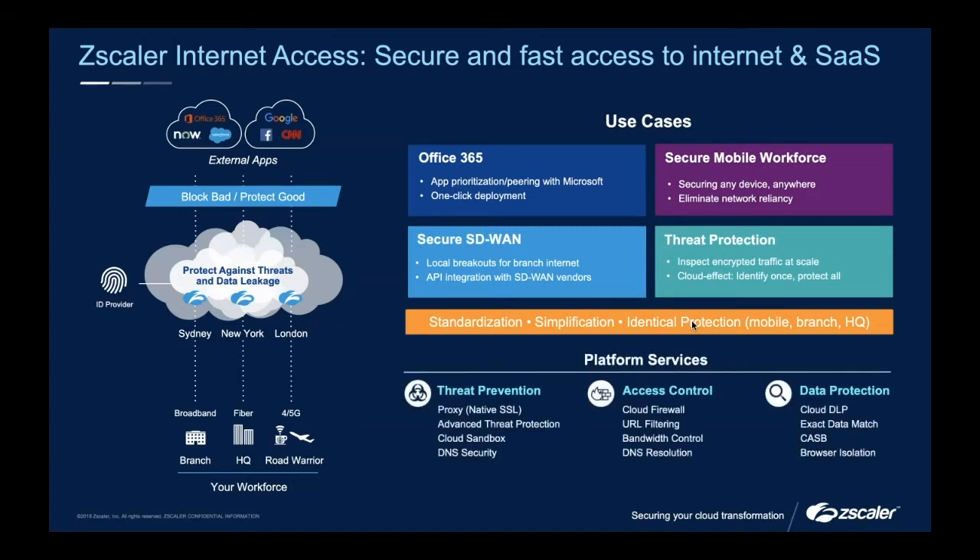Going through some of our services in more detail, one I'd focus on is bandwidth control. Talking about O365 — it tends to be quite heavy on bandwidth, so we make sure traffic is prioritised. There are a few bits here which are actually why I somewhat disagree with being classified purely as a secure web gateway, because in some ways we go above and beyond typical SWG functionality — for example, exact data matching, browser isolation, out-of-band CASB, just to name a few.